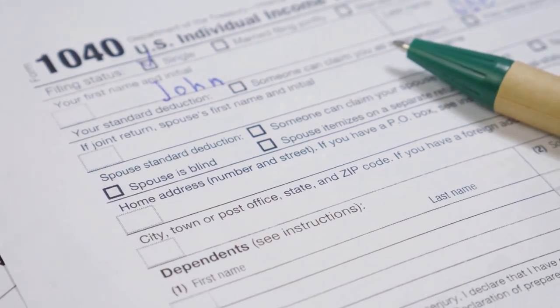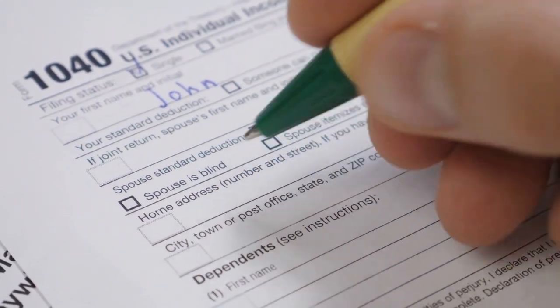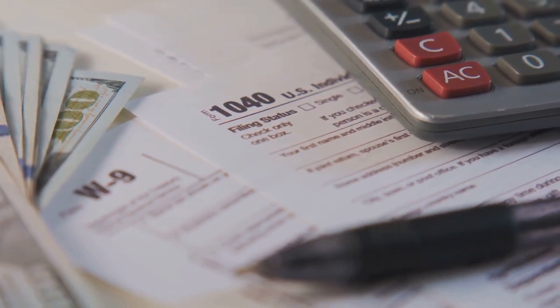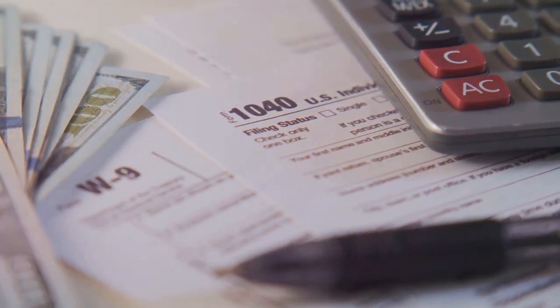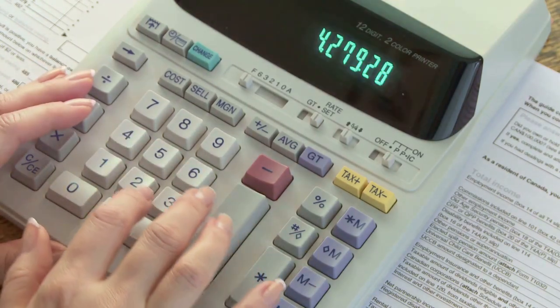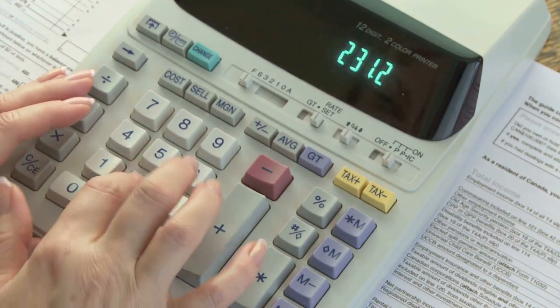Now, I know what you're thinking. This sounds complicated. And you're right, it can be a maze. But here's the trick: CoinLedger. It automates the process by pulling all your crypto activity into one place, making Form 8949 a breeze.